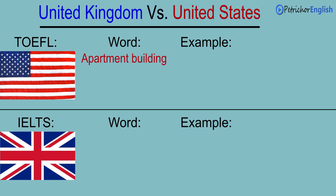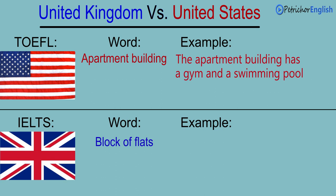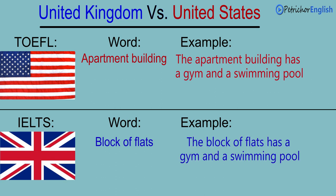Apartment building. Block of flats. The apartment building has a gym and a swimming pool. The block of flats has a gym and a swimming pool.